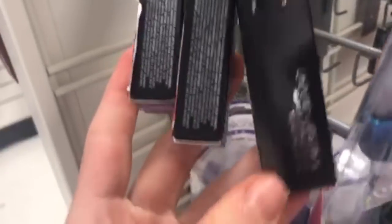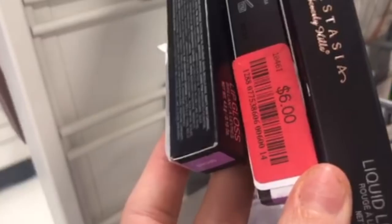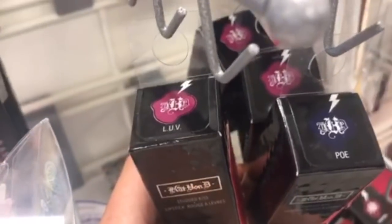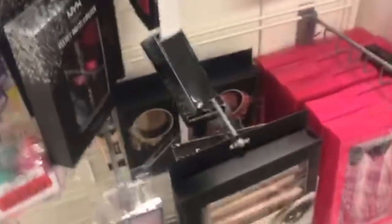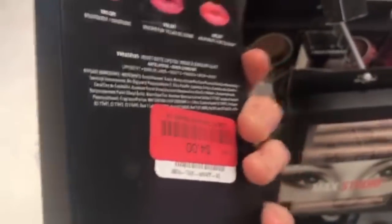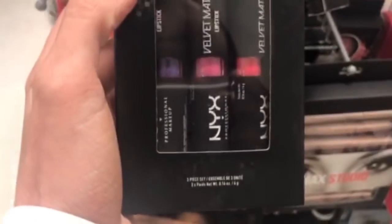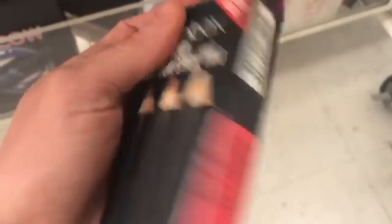There were GlamGlow and Lorac items on clearance — Sugar Plum and Orchid were the ones marked down, and the Kat Von D ones on clearance were Poe and Love. The NYX Velvet Matte Lipstick set has three lipsticks for only $4.00 on clearance. Then the Smashbox Step by Step Contour Stick Trio — all three sticks on clearance for $24.